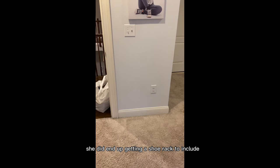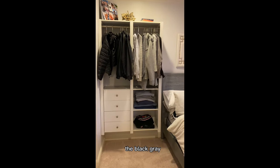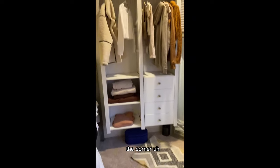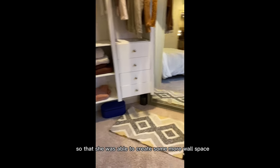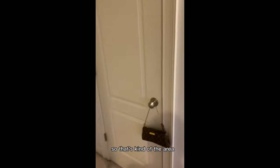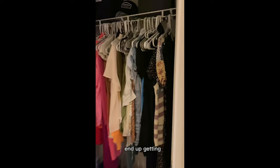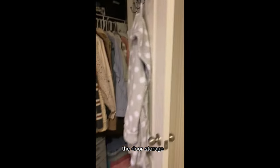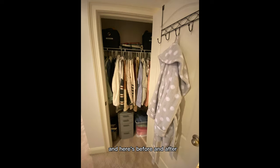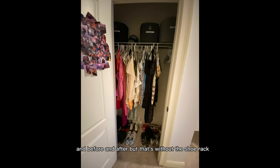She did get rid of a lot and did end up getting a shoe rack. Here are the after shots — no more piles or bins. We've got the color coding: the black, gray, white, and brown is on the right side over there. We stuck that mirror in the corner so she was able to create more wall space. Here are the closets afterwards — I recommended a shoe rack, which she did end up getting for the floor, and a back-of-the-door storage. Here we decided to do winter — those are all long sleeves. Here's before and after and before and after, but that's without the shoe rack.